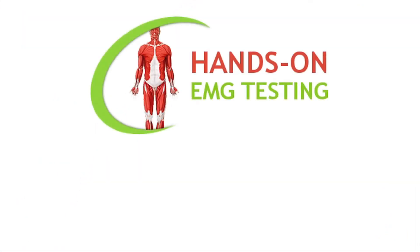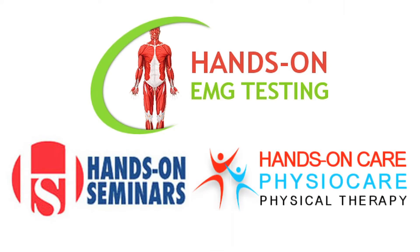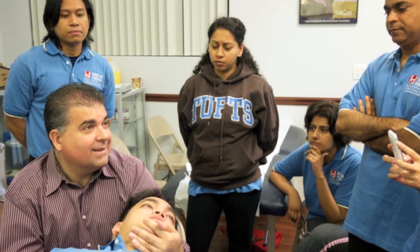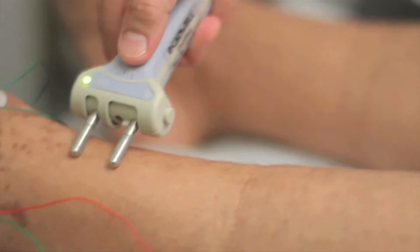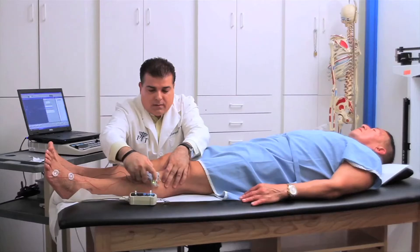Dr. Kostopoulos is a world-renowned leading expert in myofascial pain and is the co-founder of Hands-On EMG Testing, Hands-On Seminars, and Hands-On Care Physical Therapy. He has extensive training and teaching experience in different areas of manual therapy with an emphasis on trigger point, myofascial therapy, neurofascial therapy, and manipulation. He also specializes in electroneuromyography testing and is a board-certified clinical electrophysiology specialist.